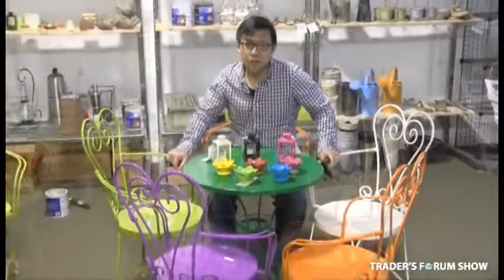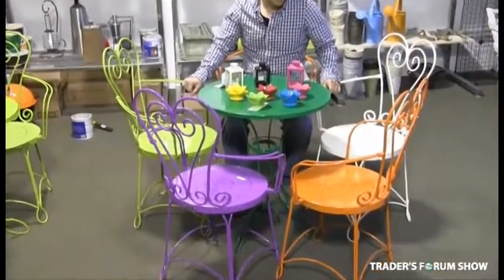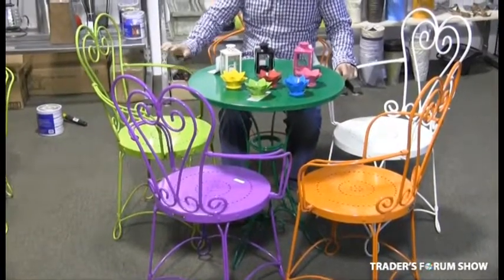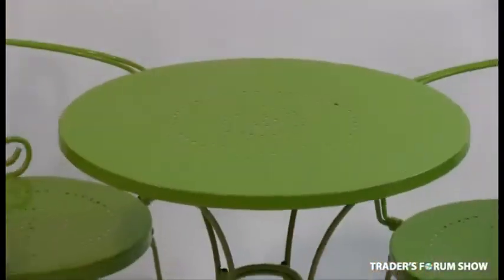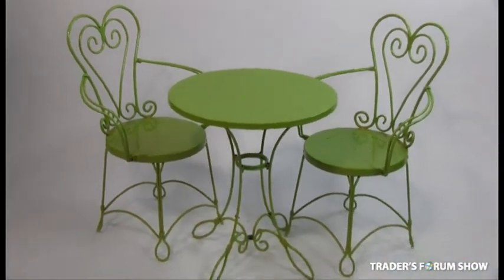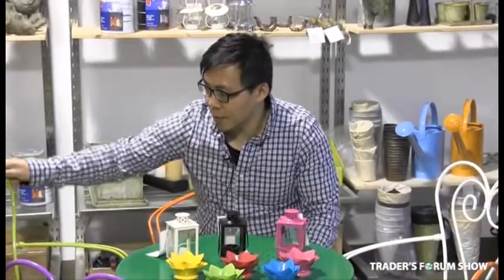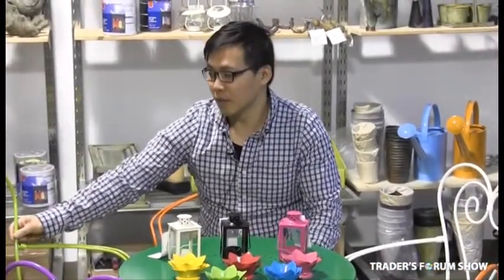I'm also offering my bistro sets for sale. A set comes with two chairs and a table and they come in five different colors: lime, purple, moss green, white, and orange. They're made of powder coated heavy gauge steel wire — not steel tubes, so not like the ones you see in Walmart. I'm offering them at $39 a set.